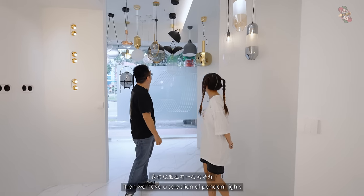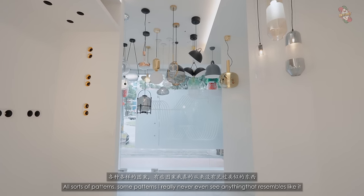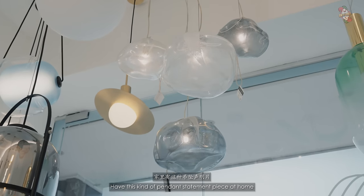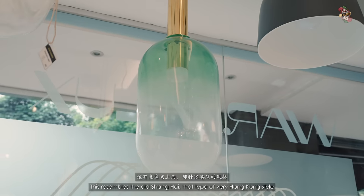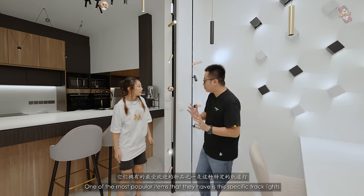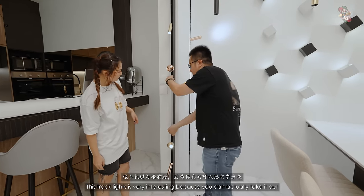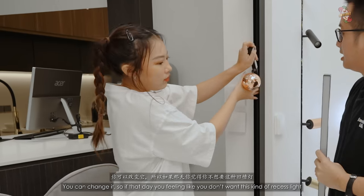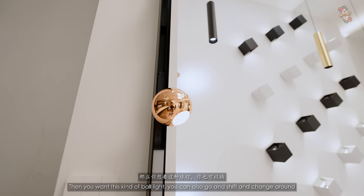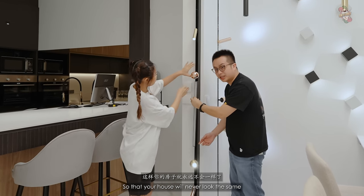They have a selection of pendant lights with all sorts of patterns — some I've never seen anything like. They look super good in minimalist houses as statement pieces. One resembles old Shanghai, very Hong Kong style. One of their most popular items is a specific track light where you can actually take out and change the head — from a recessed type to a bobble type. Your house will never look the same with this flexibility.